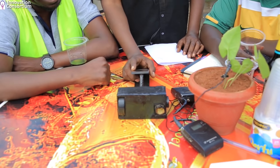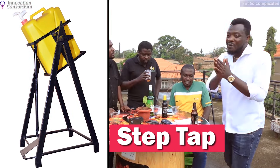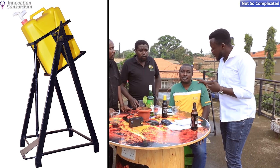Today's topic is about the Step Tap. On the panel with me today, my main guest is Byron Semalago. Byron, please tell us — what is a Step Tap?